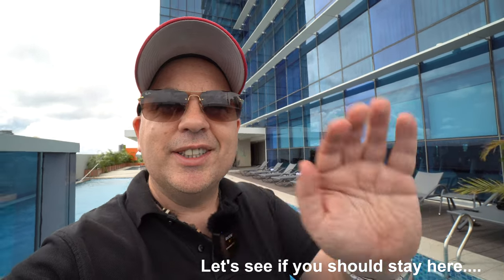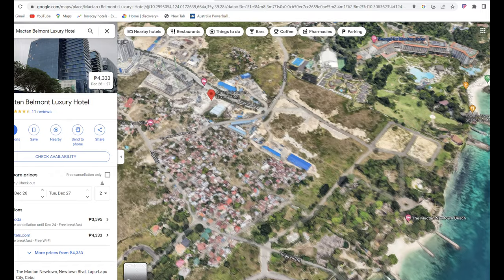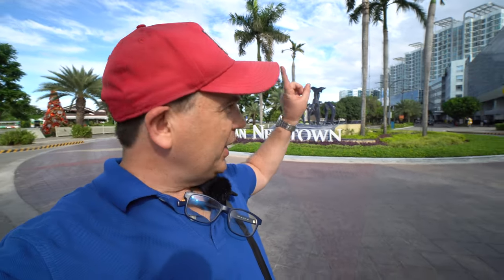On the map, the hotel is around a 15-minute drive from the airport, though Google Maps is a bit off. Looking from above gives a better perspective of the whole place. The hotel is located at the back end of Mactan Newtown — an up-and-coming area that's going to be really nice. They've got lots of developments, most notably a shopping mall they're going to build, and there's going to be a beachfront too.